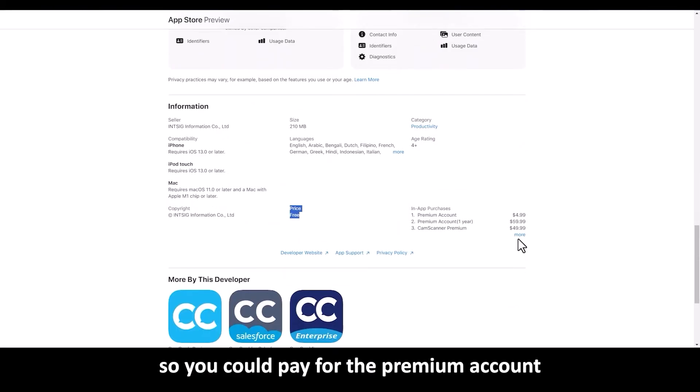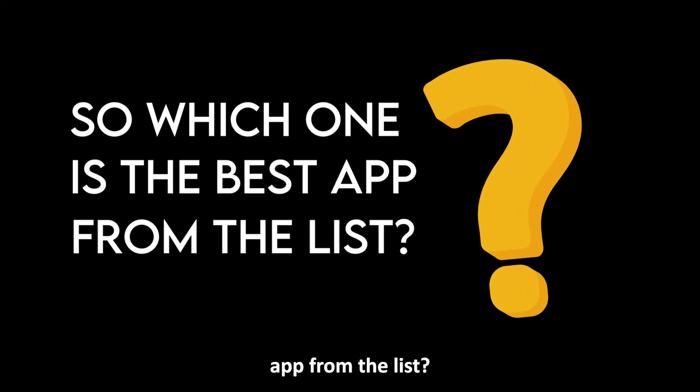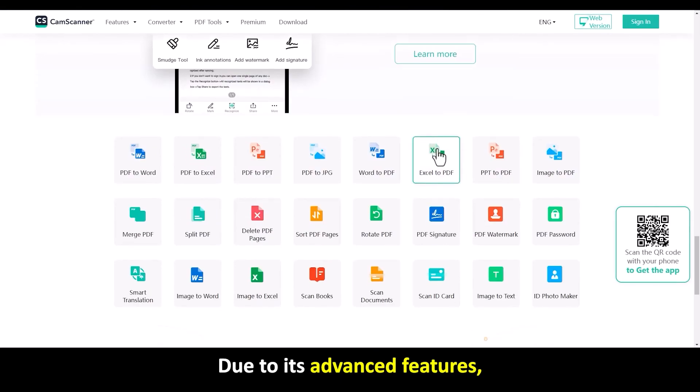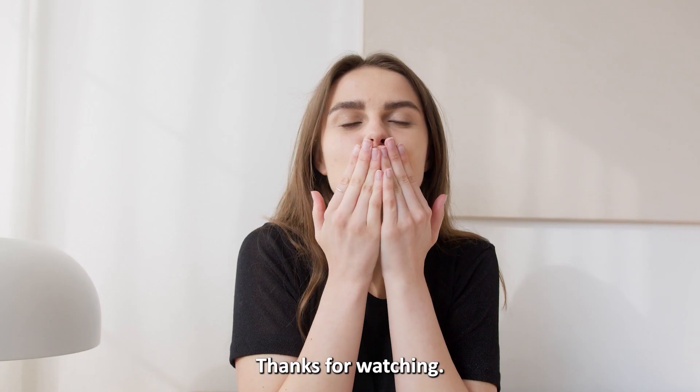So which one is the best app from the list? Our top pick is CamScanner. We love the app due to its advanced features, especially its editing and sharing features that make it worthwhile. Thanks for watching.